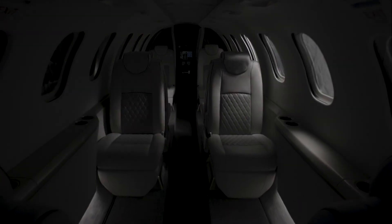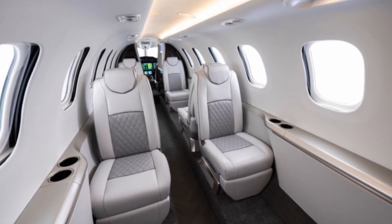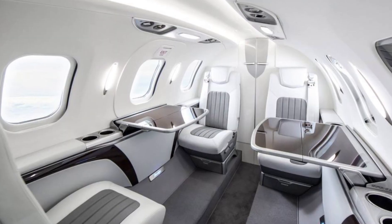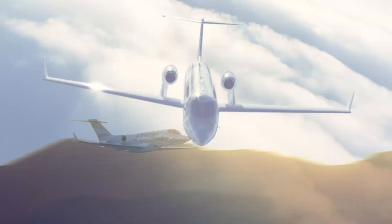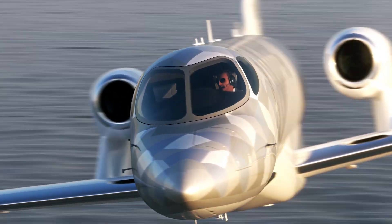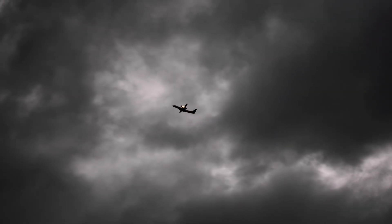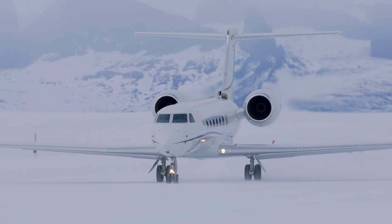The HondaJet fuselage is completely made of a carbon composite material that aviation experts believe to be light yet strong. Not only does this allow for a smoother, faster, and safer flight, it also greatly reduces the risk of passengers facing turbulence from either jet streams or terrible weather. All in all, this sets the HondaJet ahead in the category of light business jets.